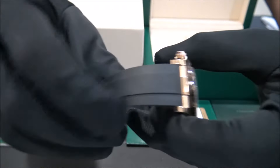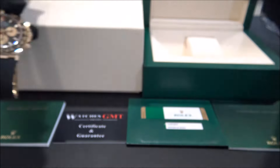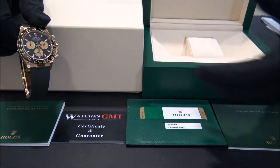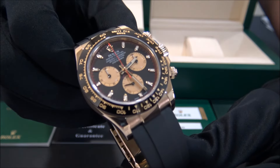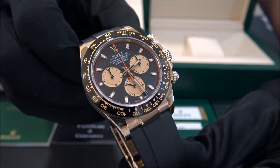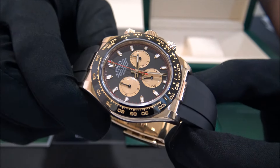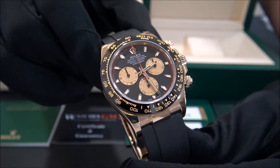This one comes with an Oysterflex rubber strap. It comes with box, booklets, warranty card and a three-year warranty. We offer 24-hour shipment to all of Europe, also international with full insured service. Visit us at watchesgmt.com and follow our latest news on Facebook and Instagram.